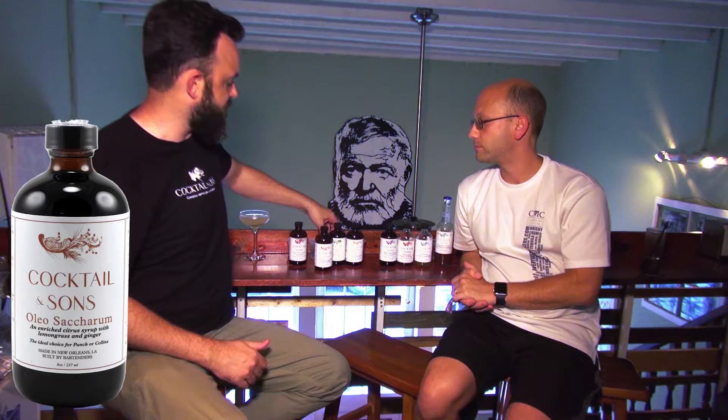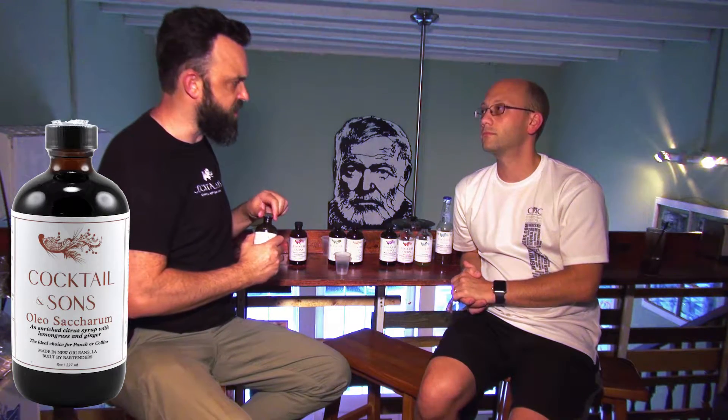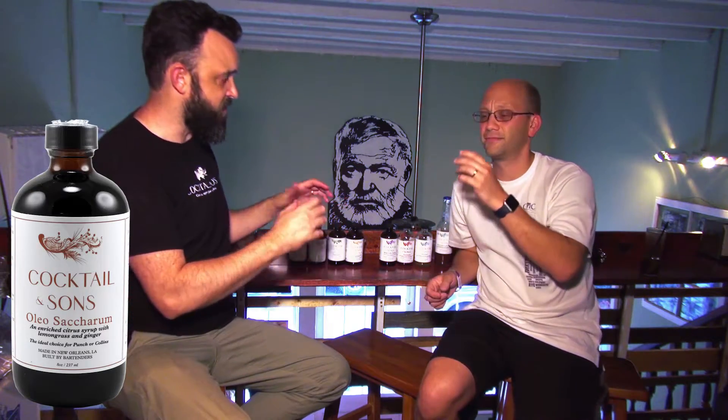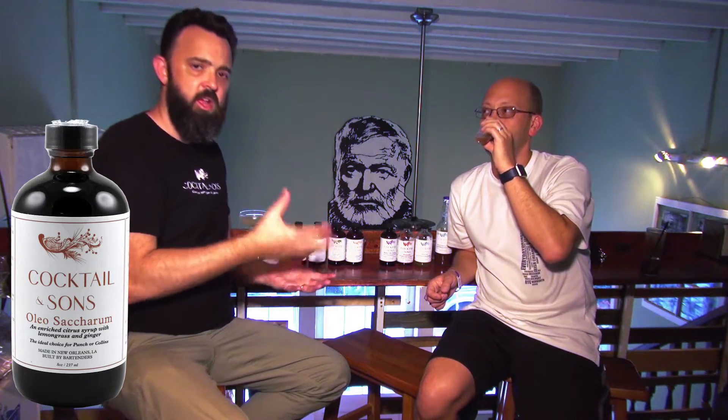Our second one is our Oleosacrum. The name refers to a process bartenders used back in the day — the Jerry Thomas guys, all the old-school guys used it to make punches. We do citrus peels placed with sugar, which actually pulls the oils out of the peels. We add fresh-cut lemongrass, toasted cardamom, and ginger tea. In the process, we found we needed to peel all the fruit — we can't do oils — then steep it for a certain number of days. Magic.